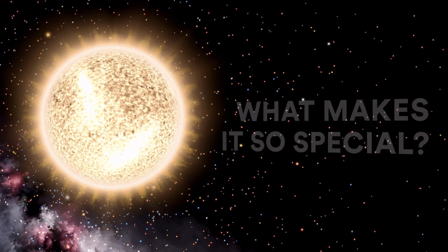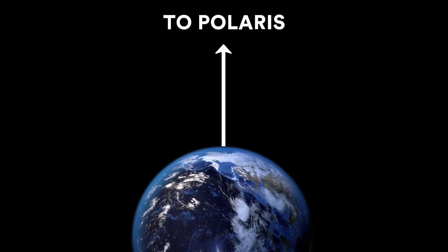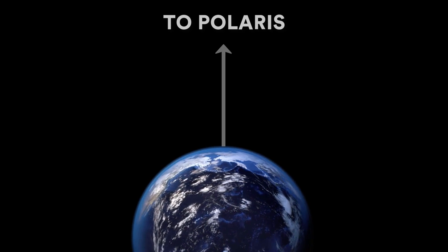Well, it's one simple thing: where it is relative to the Earth. You see, Polaris happens to be located essentially above the Earth's North Pole. And that's very significant.